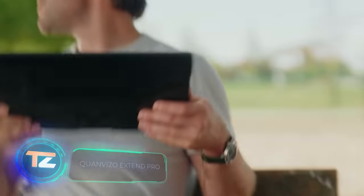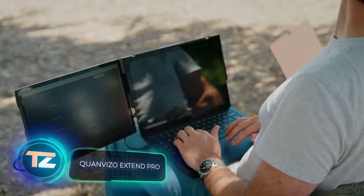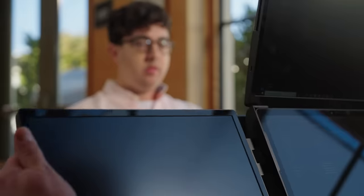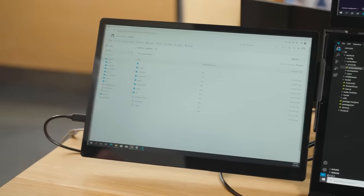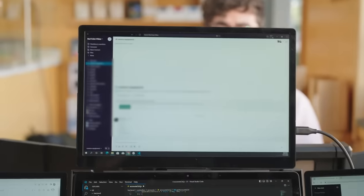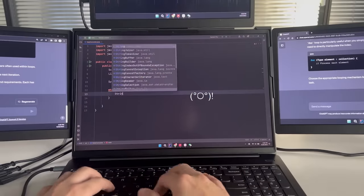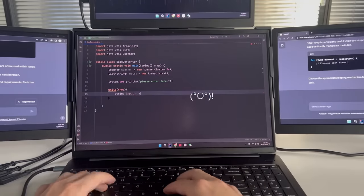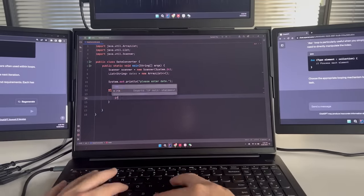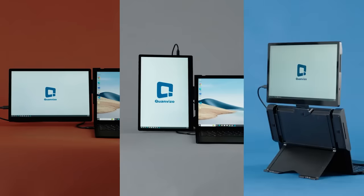Up next is Xtend Pro, an extra monitor for your laptop. The creators believe that this addition will make work easier, reduce neck tension, and save time typically spent switching between tabs. You can add up to three of these monitors to your setup. They're compatible with laptops ranging from 11.6 to 17.3 inches in screen size. Installation takes less than a minute and they offer a resolution of 1920 by 1200 pixels. Early buyers were able to purchase these monitors on Kickstarter for $200.